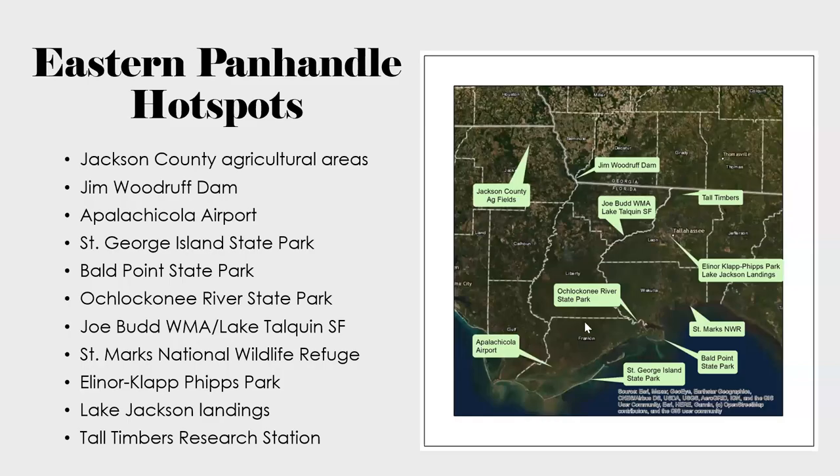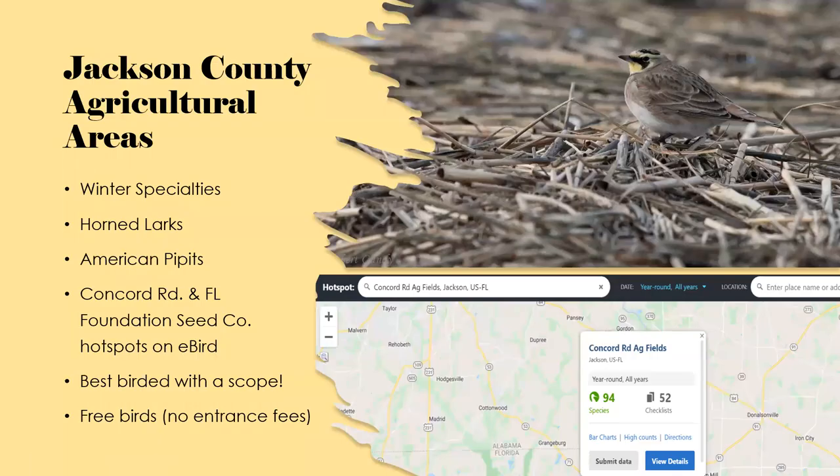Here's a little map of where the hot spots are that I'm going to talk about. This isn't everything that the panhandle has to offer, but I included places you might hit on a birding trip if you're trying to do a circuit around the panhandle and pick up as many species as you could. I've gone roughly from west to east.